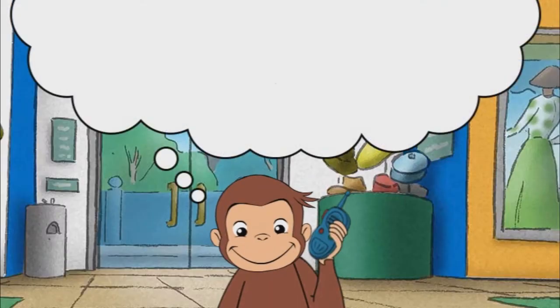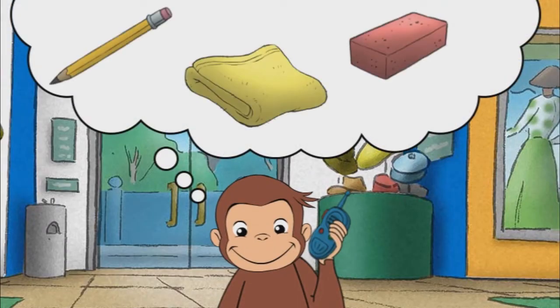Nice job. We need something that feels soft. Touch is one of your five senses. You touch things with your skin. That's it. A towel feels soft.